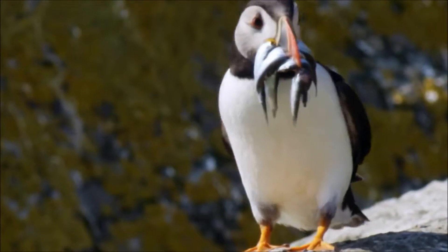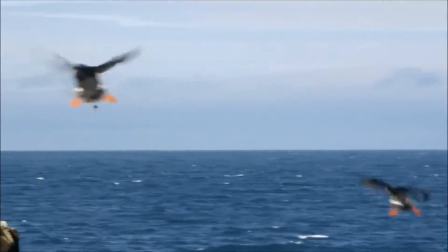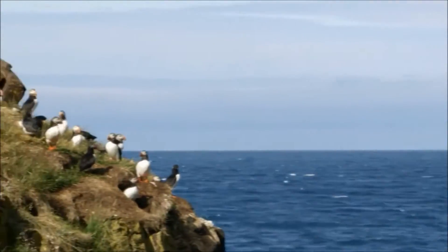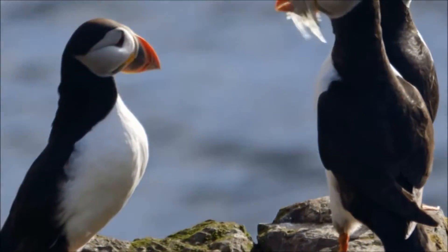Species with totally palmate feet include gannets, pelicans, cormorants, and frigatebirds.